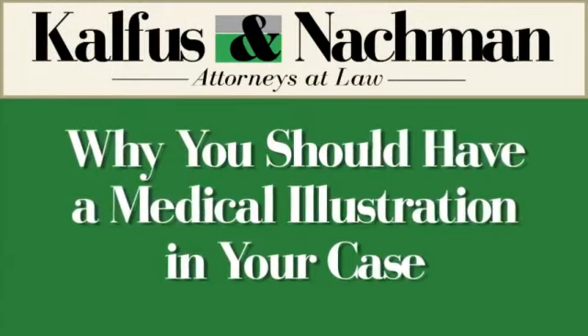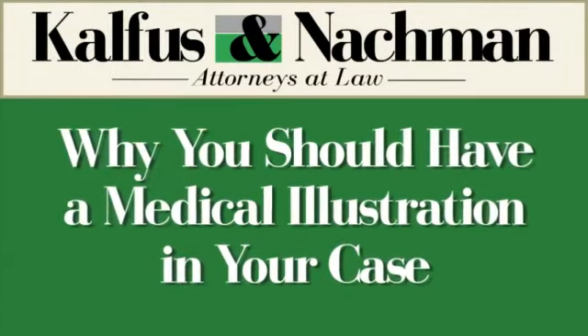Why should your personal injury attorney have a medical illustration in your injury case? Hi, I'm Richard Offinger. I'm an attorney with Kavis and Nachman in Virginia. I do personal injury practice.